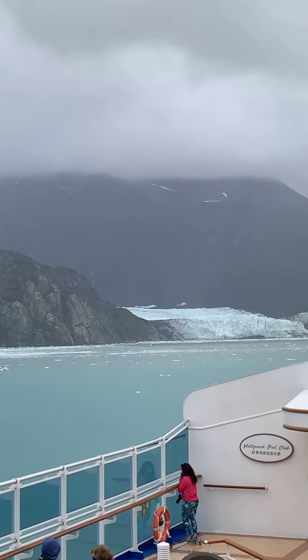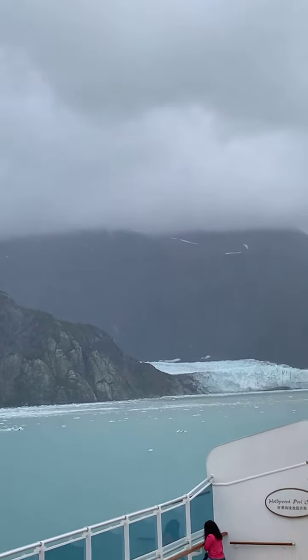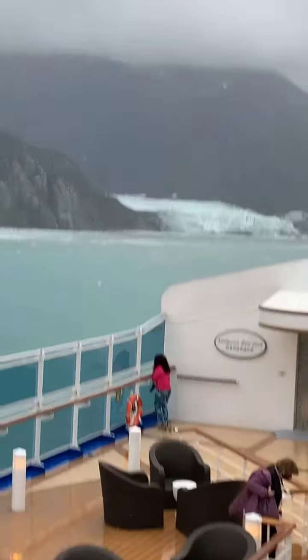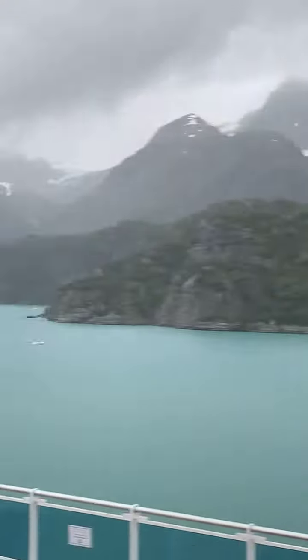This glacier received its English name from John Heer when he came face to face with it near Russell Island. I, however, love the Clinket place names because they are so descriptive here. The Clinket name for this glacier is Sitakrain, which means large glacier.